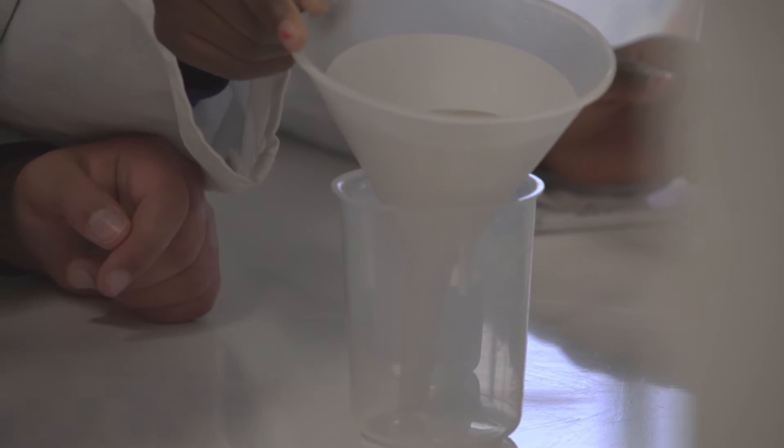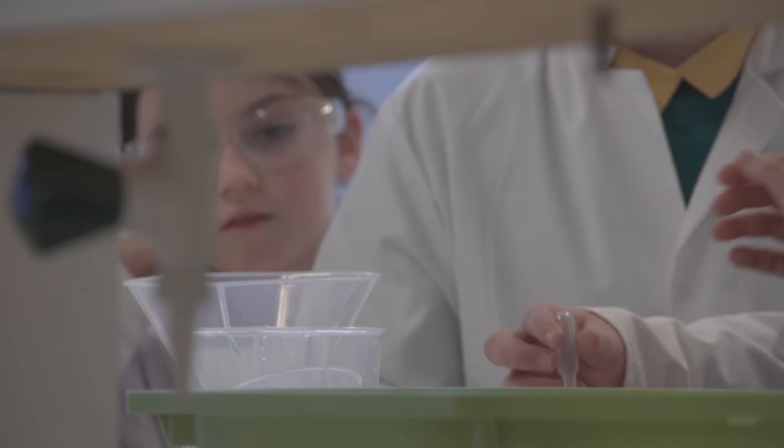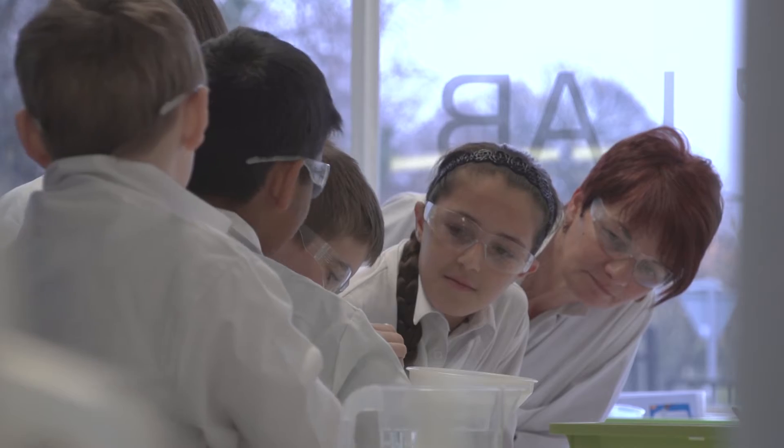They'll then come back into the children's laboratory where they will have hands-on experience on two experiments: they will look at water storage and also how to separate solids from liquids and how to make water clean.